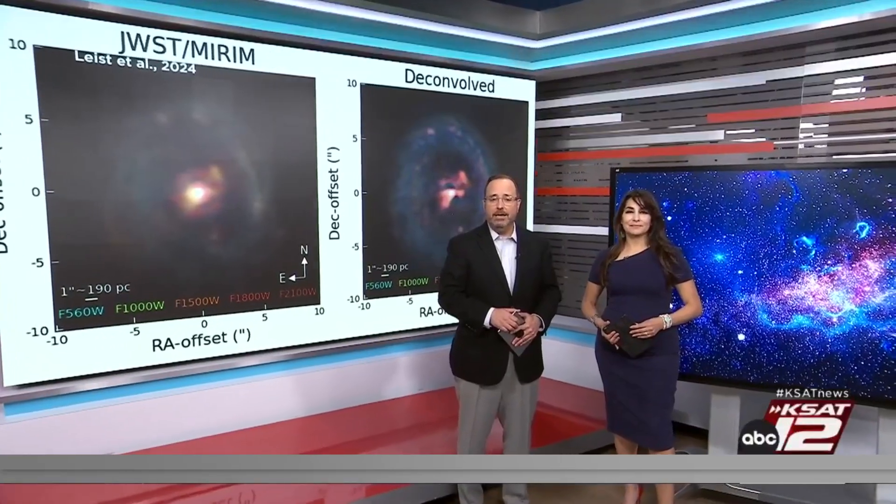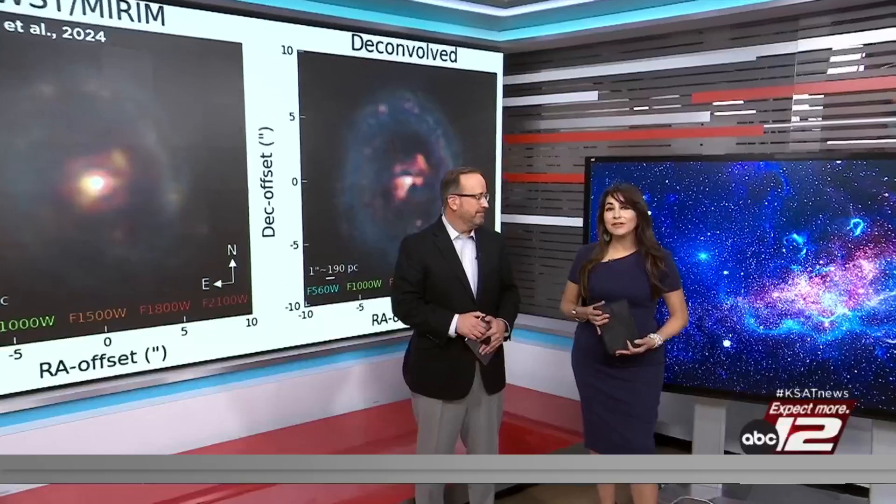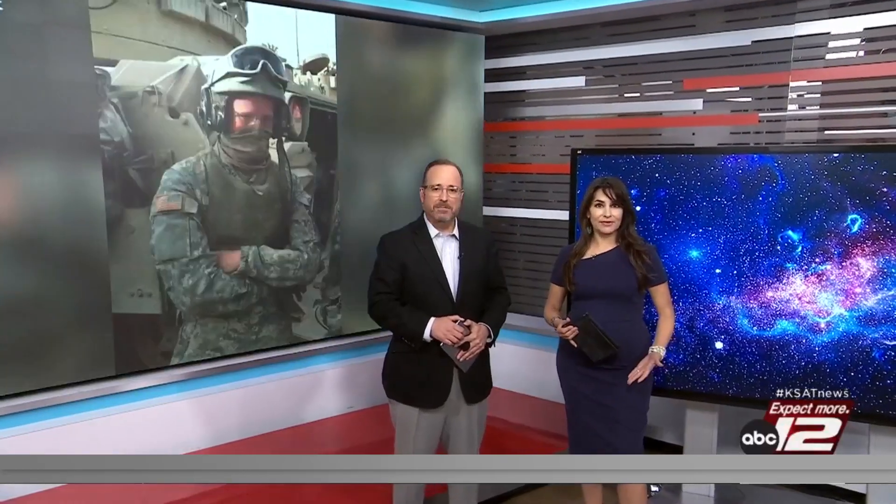They've made discoveries using a technique to enhance the image quality. Our Tiffany Huertas shares how one of the students involved in this project says his passion for science was sparked during a military deployment.